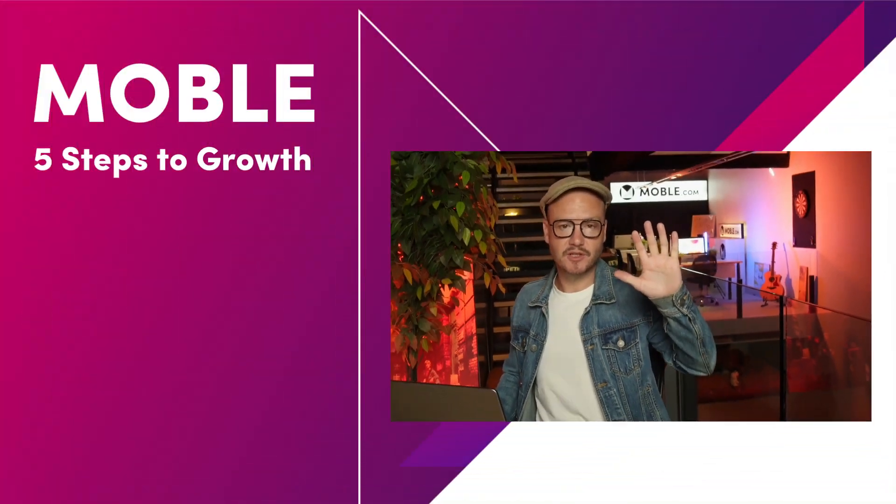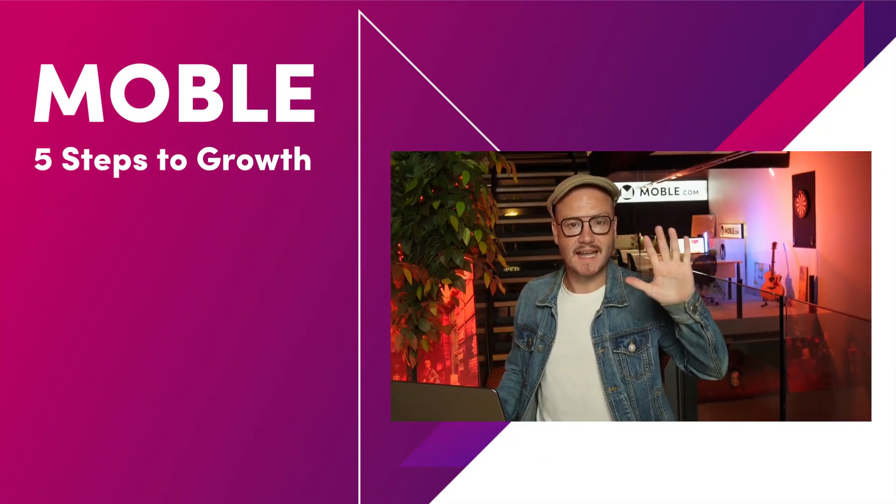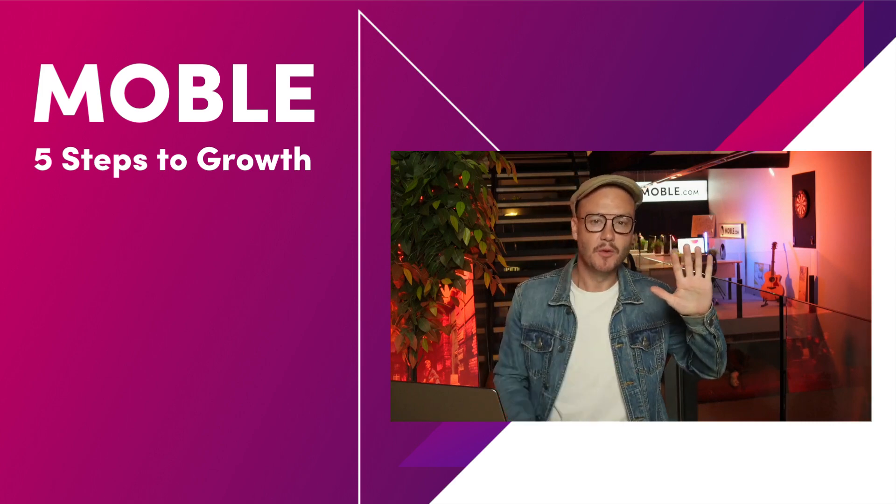That's it for today's main content, and then tonight in the Sunset Talks I'm going to be going through growth — specifically Moble's five-step solution to make sure that you get sales and conversions through your website. Our business name is Moble, which is M-O-B-L-E.